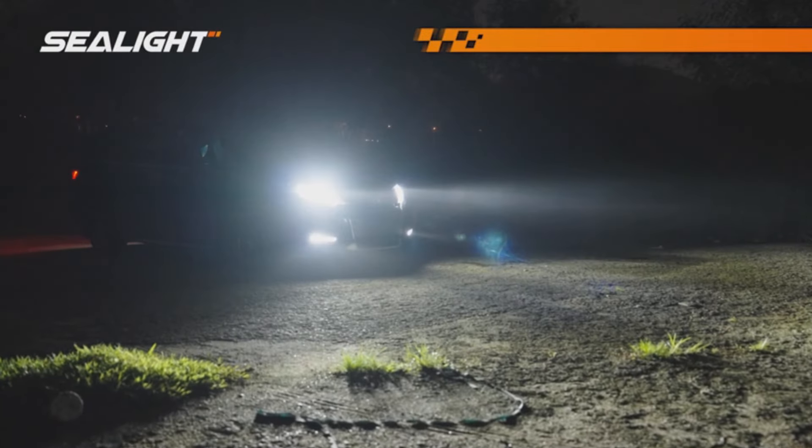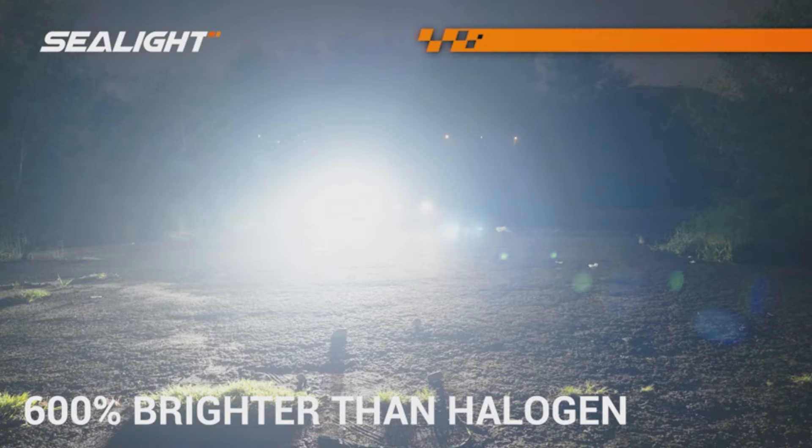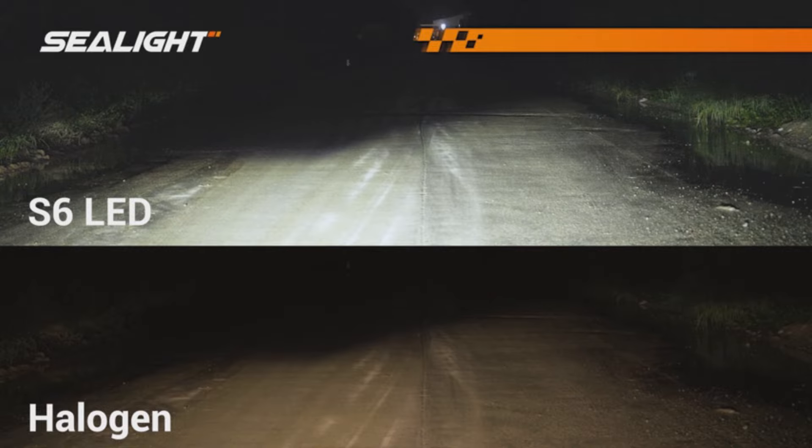The best part: they come with a built-in intelligent driver and CANbus-ready design, ensuring compatibility with 99% of vehicle systems. Make the switch and level up your driving experience with these high-performance LED bulbs.